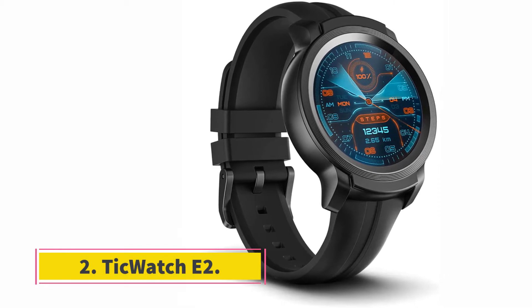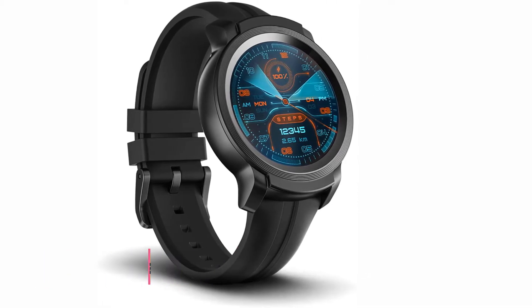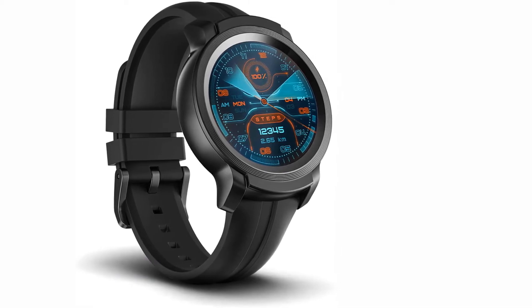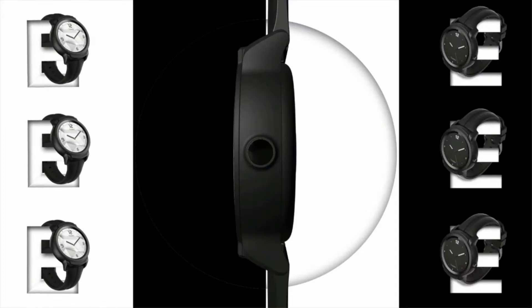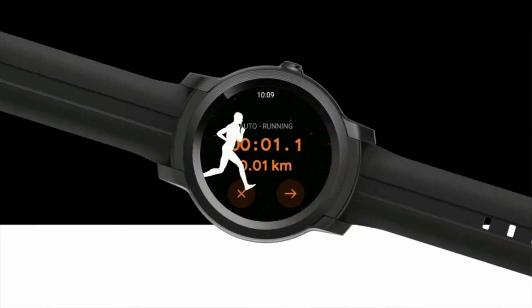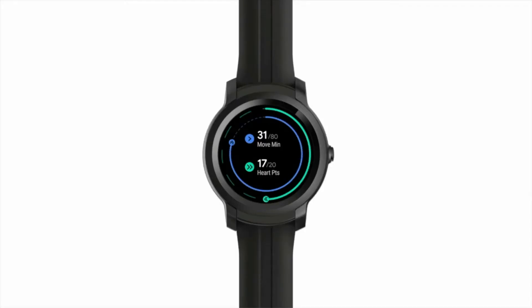At number 2, the TicWatch E2. My next pick is much more affordable than the Apple Watch 6, but it still offers a lot of excellent functions and easy connectivity. This is partially thanks to the Wear OS built into the watch by default. And just because this Wear OS watch was designed by Google doesn't mean it won't easily sync with recent iPhone devices — you get all the benefits of this smartphone-first operating system without having to switch to Android.